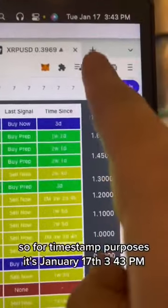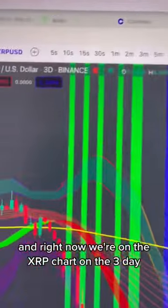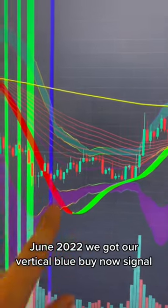For timestamp purposes, it's January 17th, 3:43 p.m. Right now we're on the XRP chart on the three-day, and as you can see, this is what I was talking about — June of 2022, we got our vertical blue buy now signal.